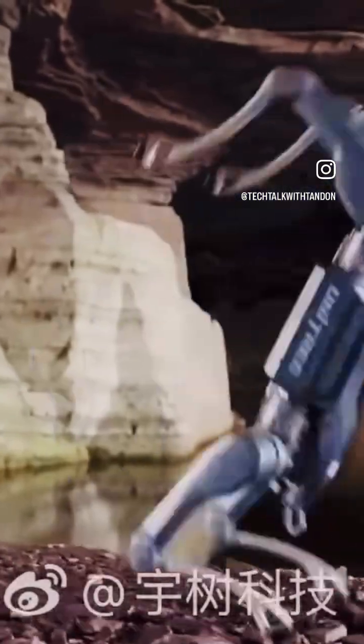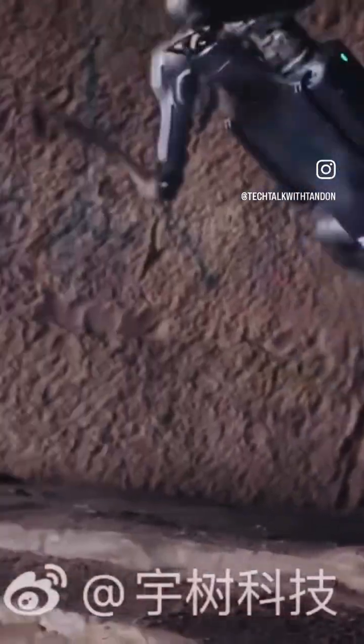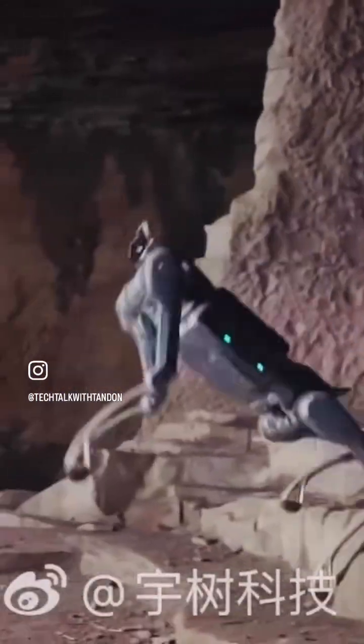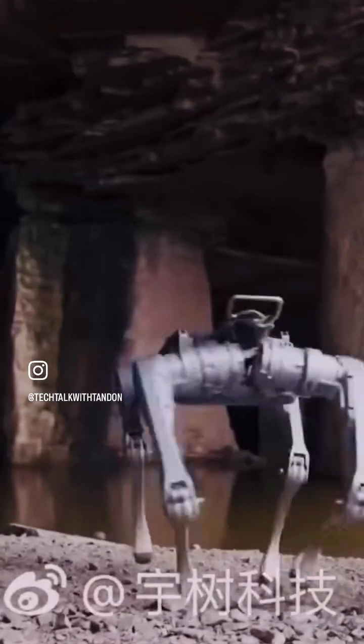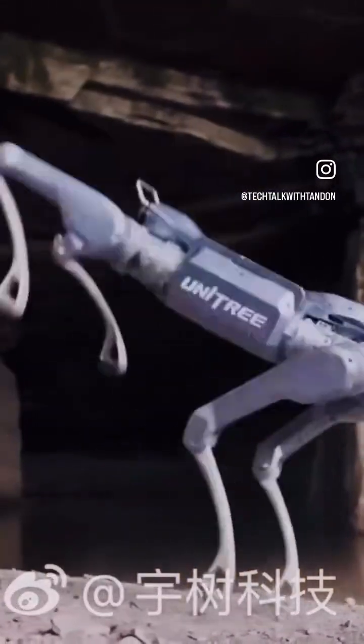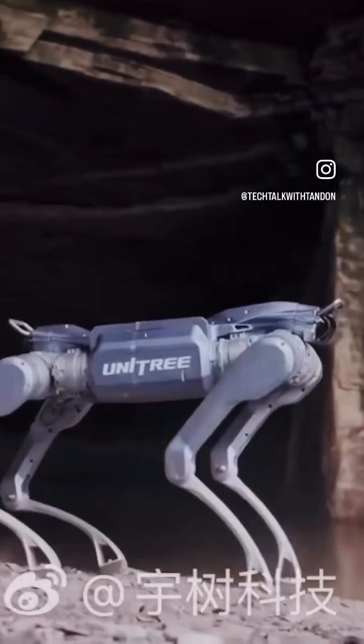For the first one, let's meet the Unitry Quadruped — a robot designed not just for demonstrations but for the real world, as you can see on the screen. Today it's out in the wild, taking on rocky terrain and uneven ground like a seasoned explorer. It walks with precision, runs with confidence, you see the different actions it is performing on the screen, and leaps over obstacles with agility.